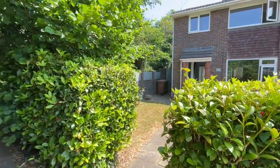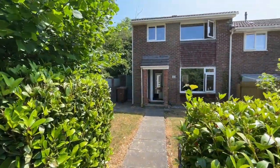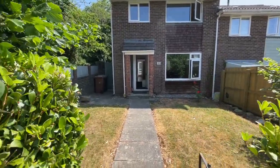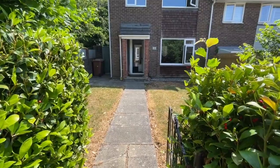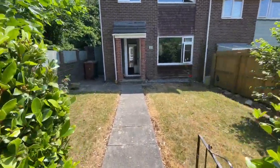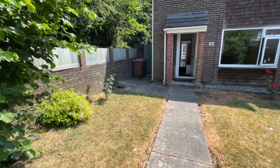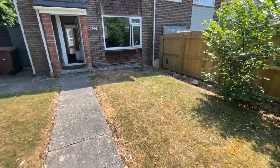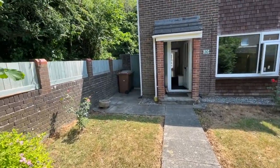Good morning and welcome to our virtual tour of this very nice extended end terrace family home in Egg Buckland. You can see you have a front gateway here, with a pathway leading up to it, bringing us straight into the front garden which is west facing. It's fully wall and fence enclosed and lawned, with a side pathway and gate to the rear.